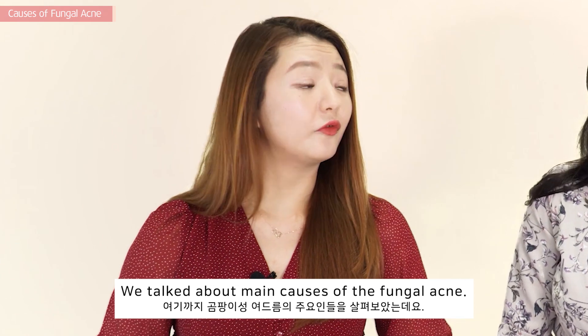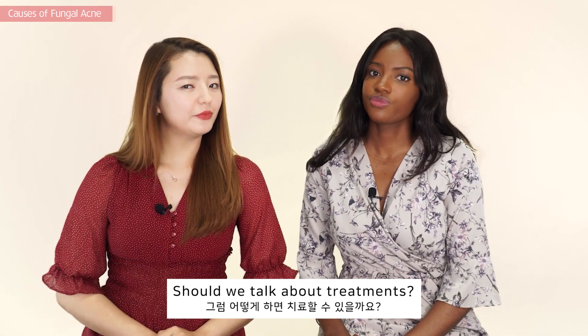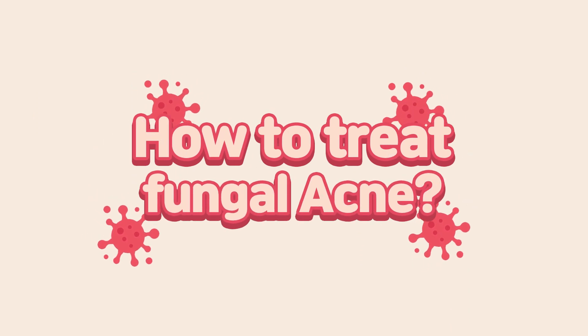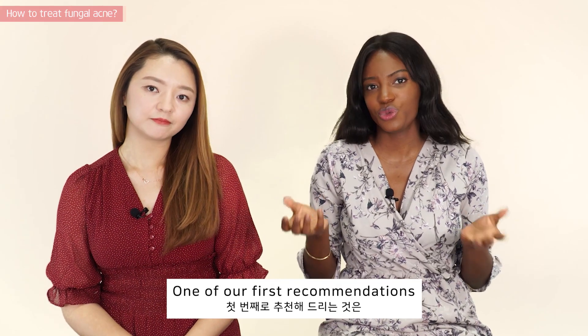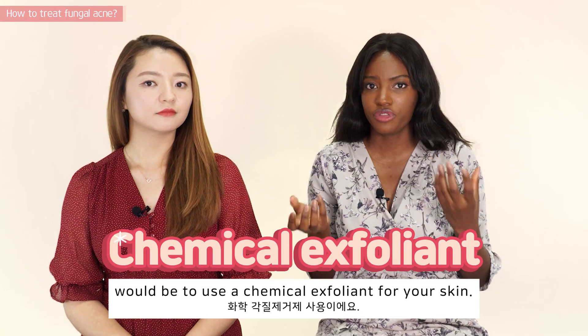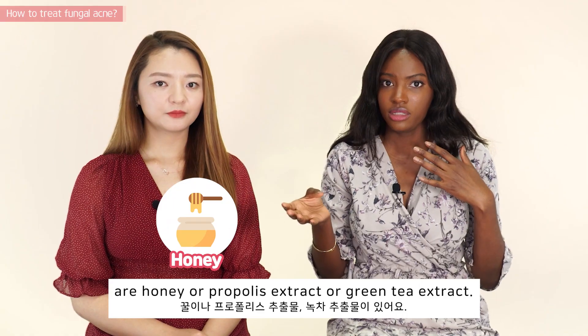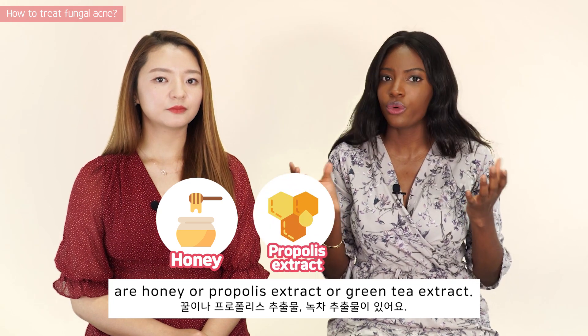We talked about the main causes of fungal acne — should we talk about treatments? Let's check it out. One of our first recommendations would be to use a chemical exfoliant for your skin. Other ingredients that are also considered antifungal are honey, propolis extract, or green tea extract.